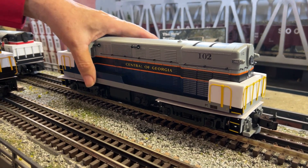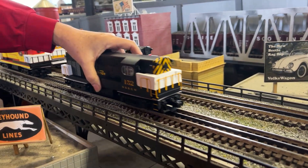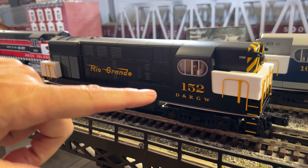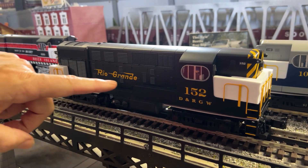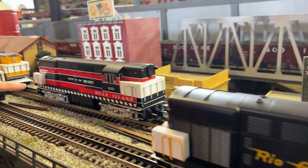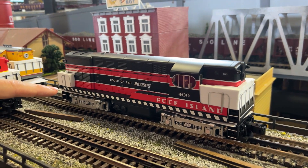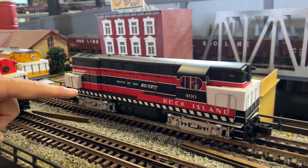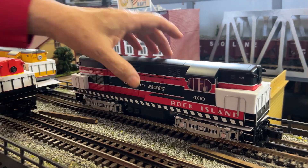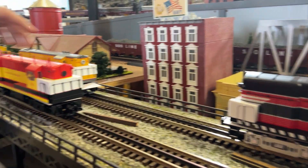Sliding that back — Rio Grande. These are beautiful, look at how big the numbers are. Rio Grande again, two road numbers by Lionel Legacy. Behind that is Rock Island. Rock Island only owned two — numbers 400 and 401 — in the beautiful red, black, and white paint scheme with big lettering. I love that one, I'm going to keep one of those!